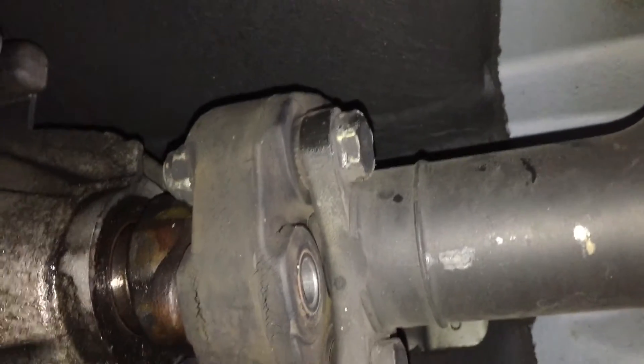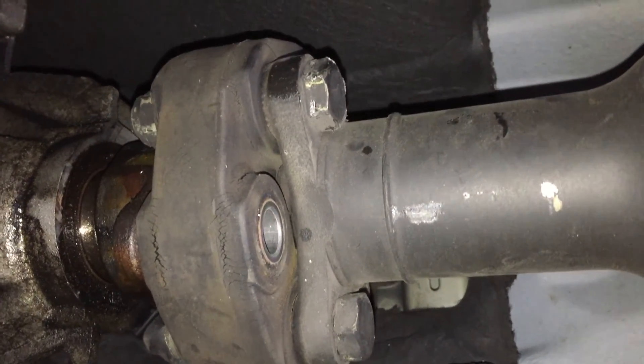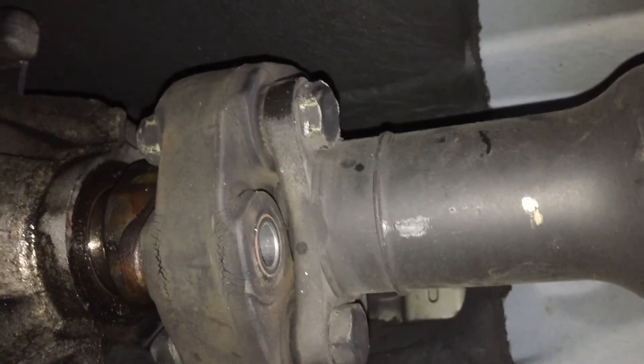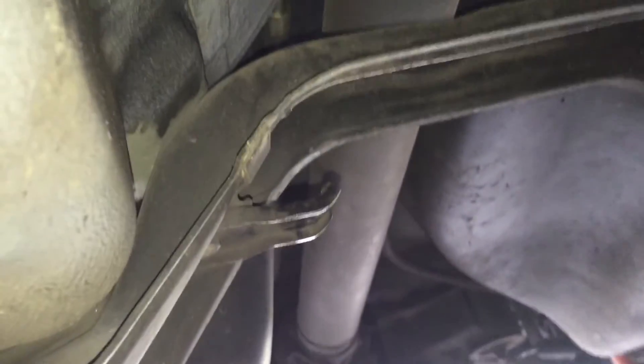One bolt came out but the others aren't being cooperative, so we're gonna use some PB Blaster on all of them. While that's soaking, we'll go ahead and remove the center bracket holding the drive shaft - that'll need to come out before the drive shaft can drop. Then hopefully things will have loosened up a bit.